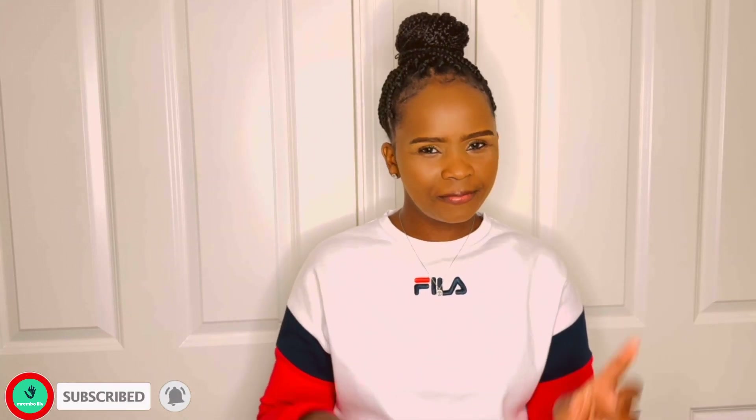I'll see you on my next one. Thank you for watching — please remember to like, subscribe, share, and leave a comment. Bye for now!